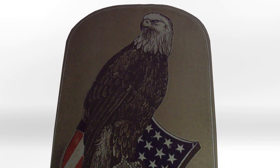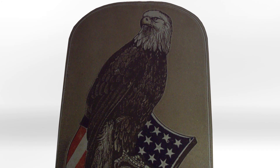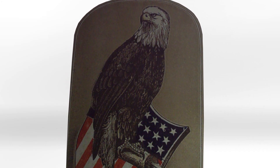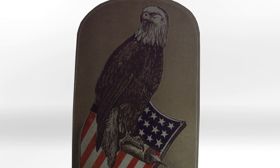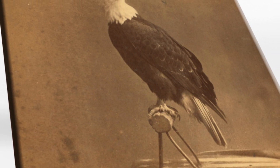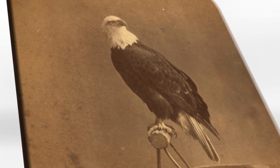During its time awaiting muster into the federal service at Camp Randall, the 8th Wisconsin Volunteer Infantry Regiment purchased a special shield-shaped perch on which to carry their new mascot. Here, in Madison, Wisconsin, Old Abe was named in honor of our 16th president, Abraham Lincoln.